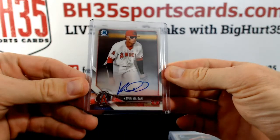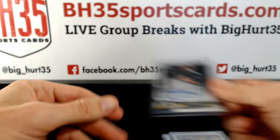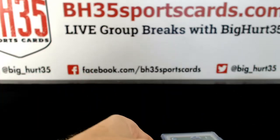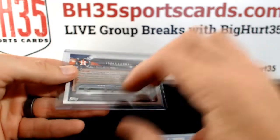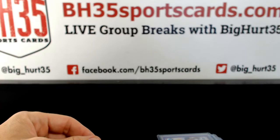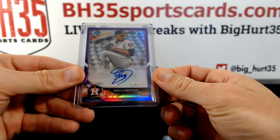Kevin Mayton, Jimmy Baria, Logan Shore. Kyle Cody refractor — refractors are numbered to 499. Jordan Alvarez — yeah, it's got to be a keeper, right? Regilio Armenteros to 250.